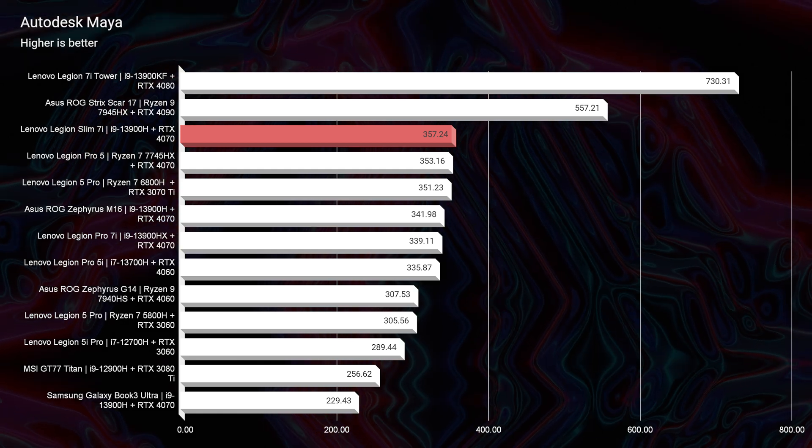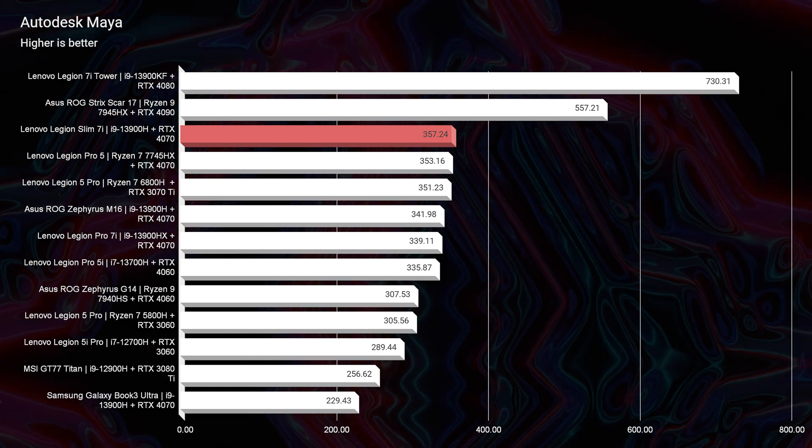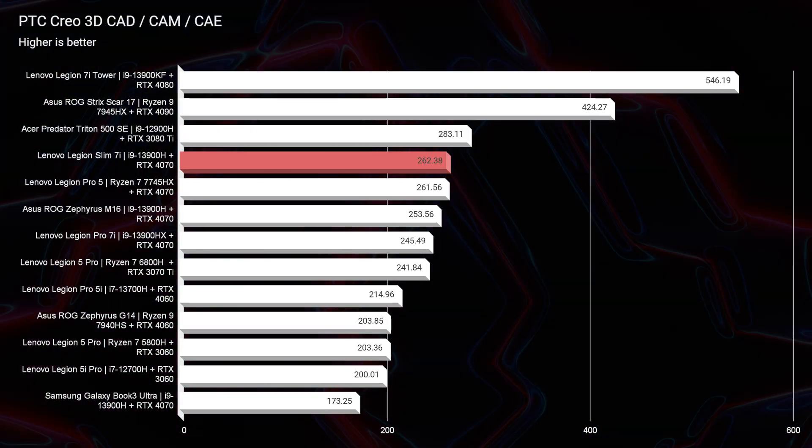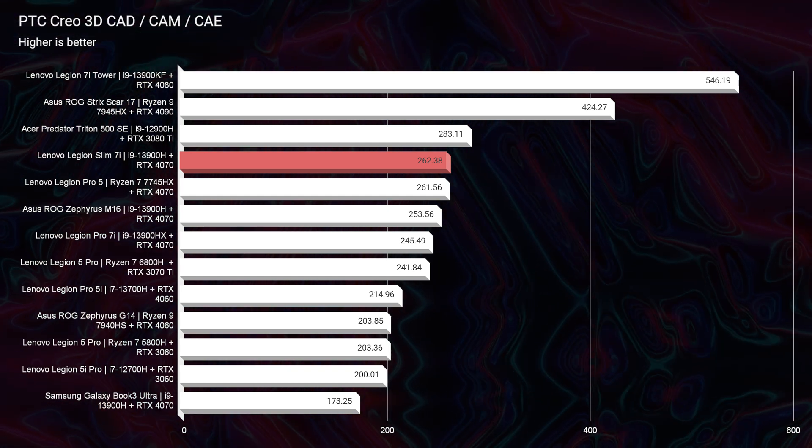SolidWorks is one of those programs that really does not like GeForce GPUs. However, a 121 for a 4070 is very respectable, and that means you could do some SolidWorks dabbling and definitely get away with it.